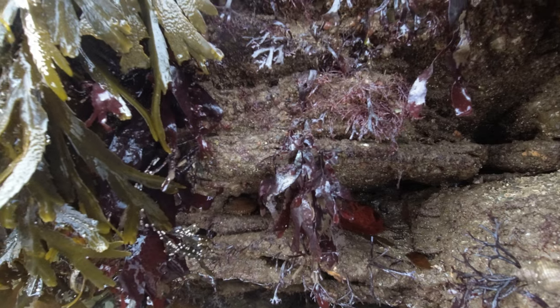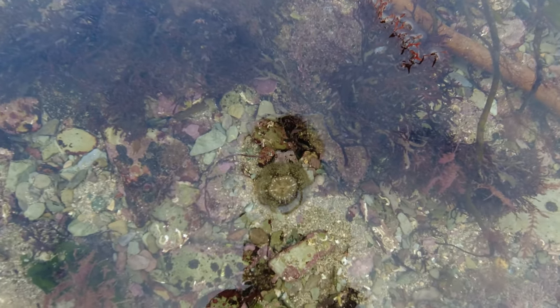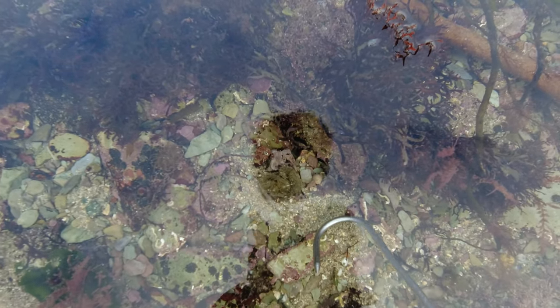Center frame just down there — that there is called a Devonshire cup coral. It's a soft coral. If I touch it, it should just close up.